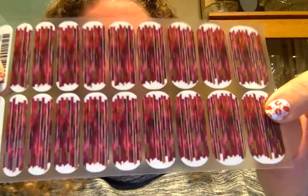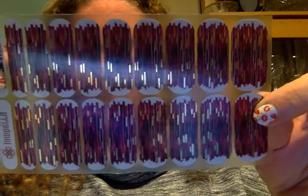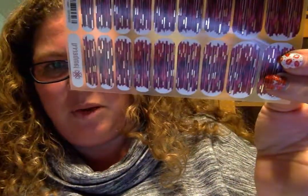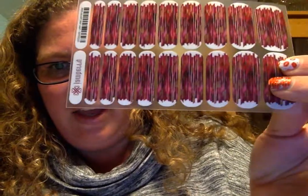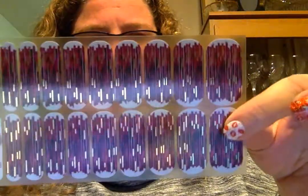Oh my gosh, it's another metallic — I'm having a metallic month! Isn't that awesome? I'm so excited. I didn't think I was going to be into it when I first saw it, but there was something about it that just kept coming back to me. I'm loving the purple colors, though I'm not sure what I'm gonna mix it with yet.